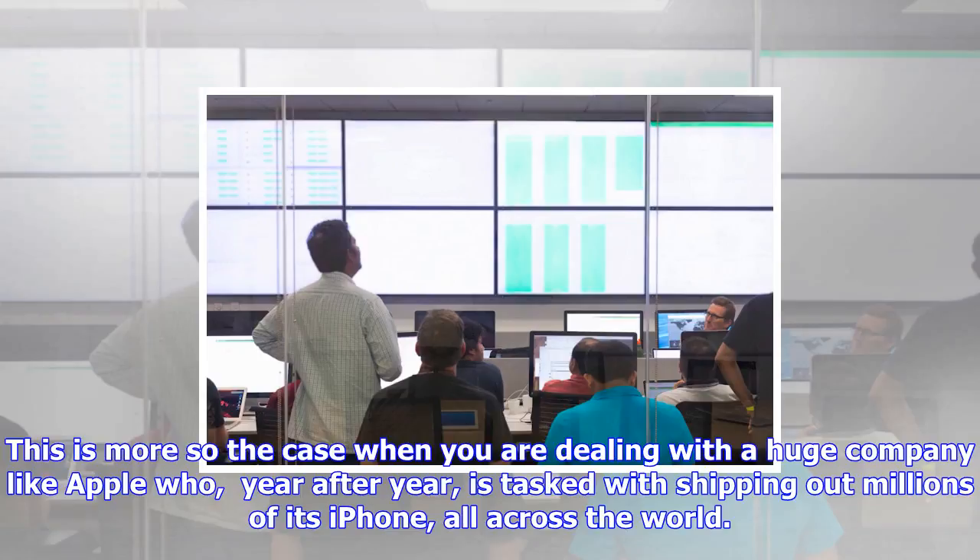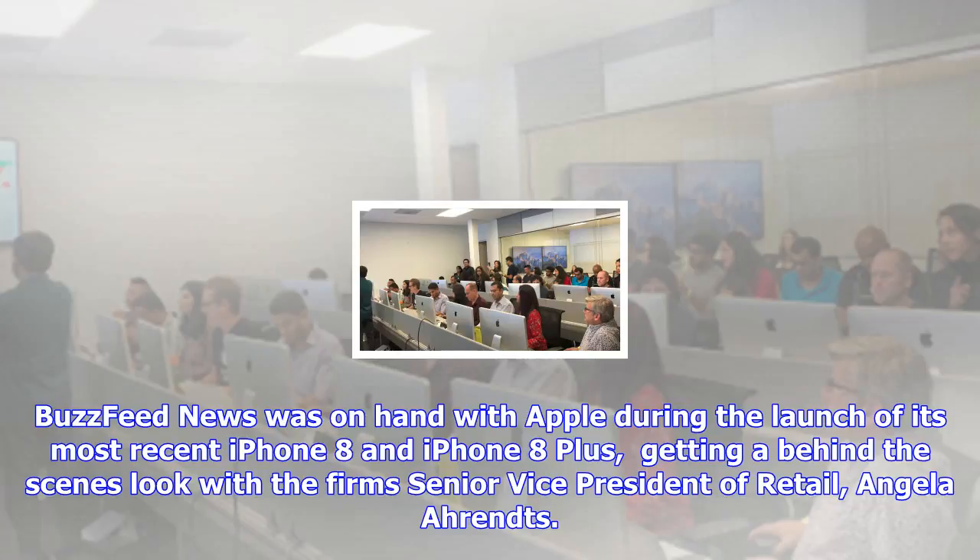BuzzFeed News was on hand with Apple during the launch of its most recent iPhone 8 and iPhone 8 Plus, getting a behind-the-scenes look with the firm's senior vice president of retail, Angela Ahrendts. The work starts the night pre-orders open, with numerous Apple employees, including Ahrendts, being holed up in a war room that allows them to see the ordering activity of everyone around the world.